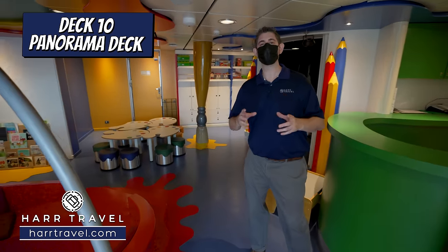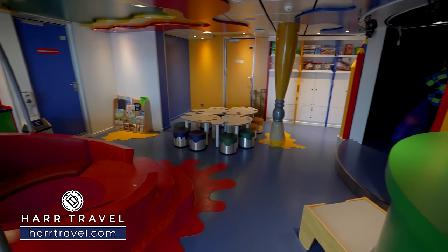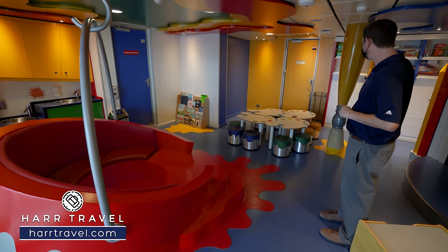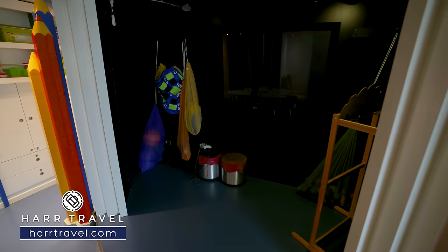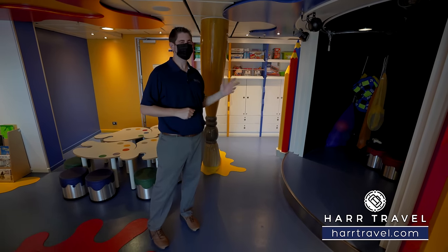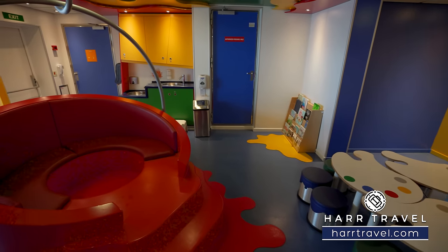Now we're inside the first of the kids club venues — specifically for ages three to six. I love the space; it's meant to be colorful and whimsical. There's a paint bucket with seats in the middle, arts and craft stations, a ton of different games, and a stage where they'll do fun little shows. There's a large screen TV for movies. Whether your kid is right-brain or left-brain, they'll have programming throughout the day with activities sure to stimulate them and give them both an educational and fun experience on board.